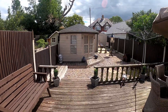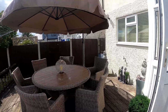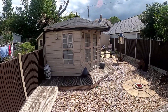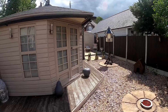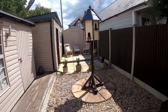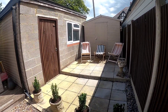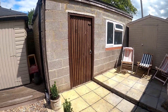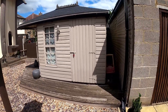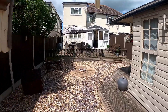Here we are in the rear garden — it's a lovely low-maintenance and sunny space. We've got this really impressive summer house and a lovely alfresco dining area at the rear of the garden, along with practical storage space. The property also includes a garage and a workshop at the rear.